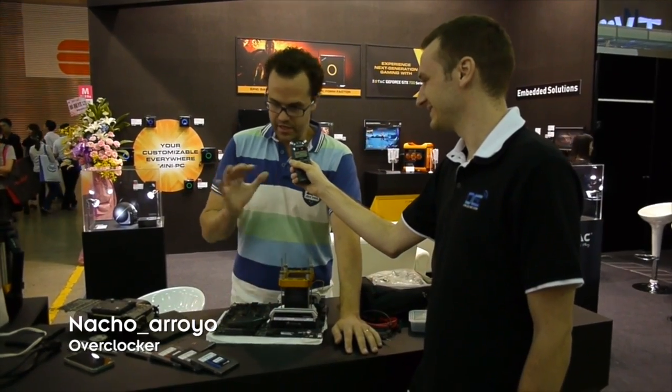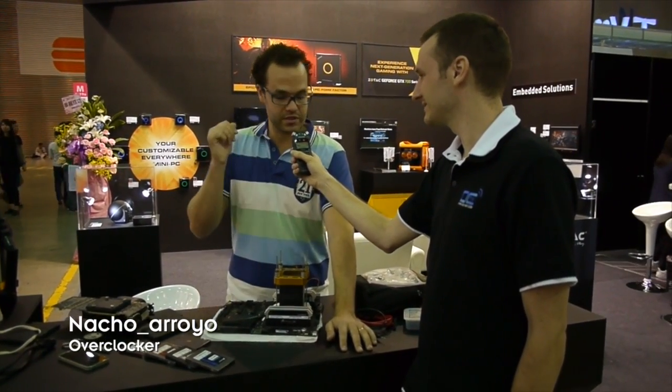I am using a GTX Titan Black Edition from Zotac, Corsair memory, SSD from Corsair also, and a Seasonic PSU. I will bench Fire Strike Extreme and 3DMark 11.